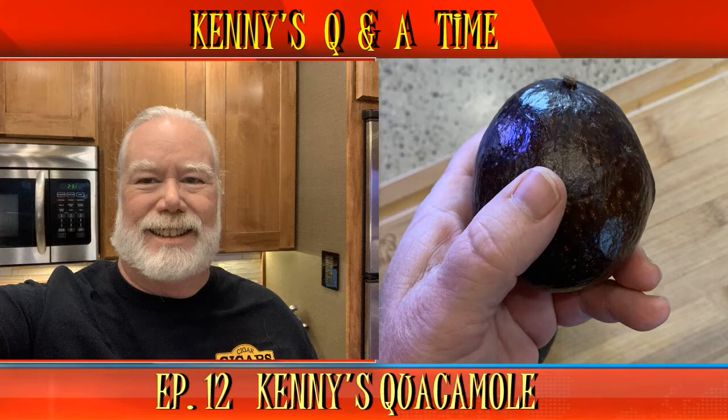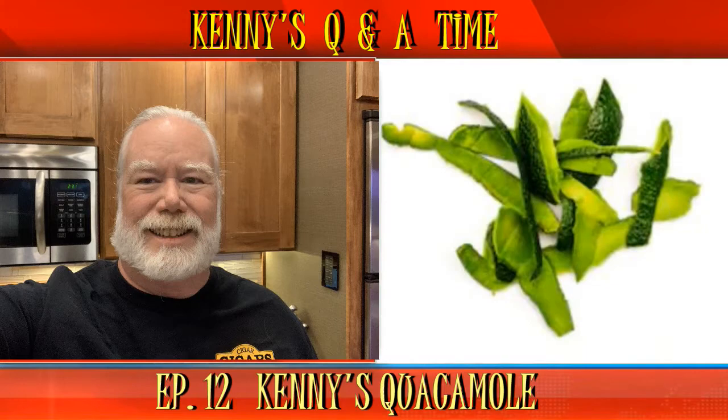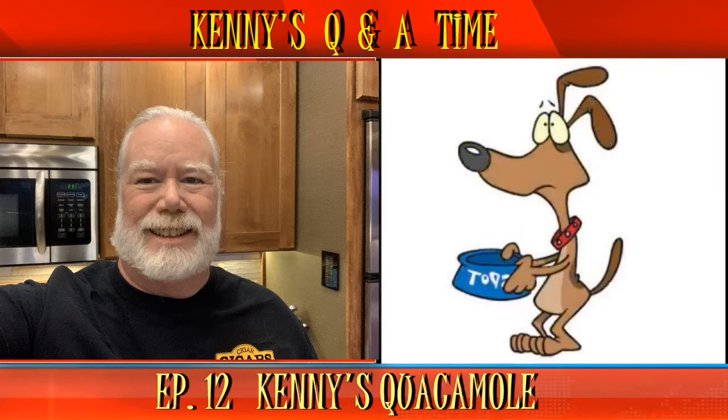A couple last questions on avocados. Margaret from the Netherlands asks: 'Can you eat the avocado's skin?' Margaret, technically you can eat the skin. However, in the US most avocados have thick skin that would be leathery to eat. Some other varieties have thinner skins that you can eat, so use trial and error when deciding. Thanks, Margaret. Bill from Wisconsin asks: 'Can I feed my dog avocados?' Bill, thanks for this important question for dog owners. I did some research and you cannot feed your dog avocados. Some quantities may be all right, but to be on the safe side, the answer is no. Keep your dog healthy and safe, Bill — skip the avocado.